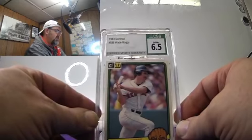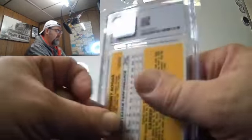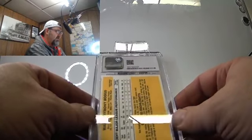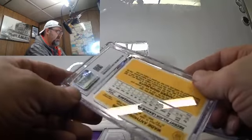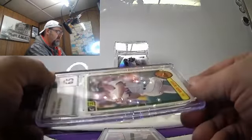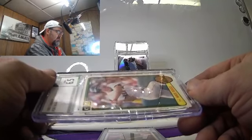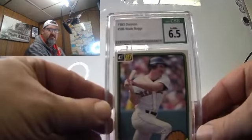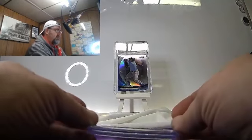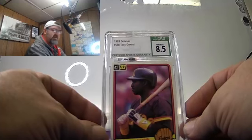It is from 1983 — what do you expect? Excellent Near Mint. The centering's off on the back — I knew that. I thought the corners were great and they still are. Nice card — Wade Boggs 1983 Donruss, great card. Not bad on this one: 1983 Donruss Tony Gwynn, 8.5. Not bad at all.